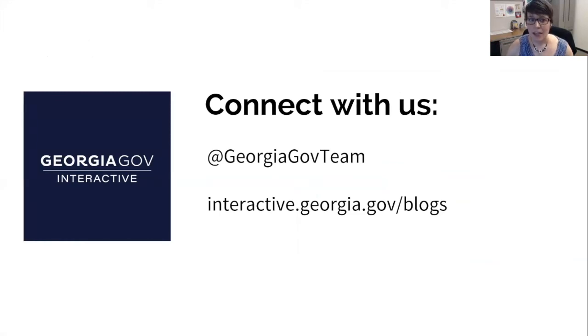Honestly, I could talk about any of this all day. I and other team members have blogged about these and other related topics on our team's website, so you may want to check that out. And if there's anything that struck a chord, definitely let's chat. That's it — two minutes to go. That was awesome, Kendra. Thank you so much.